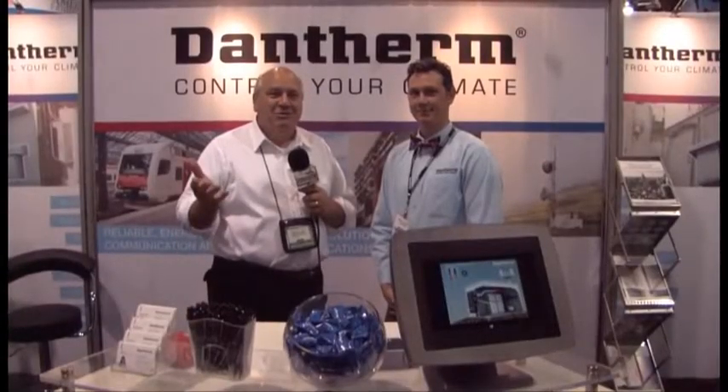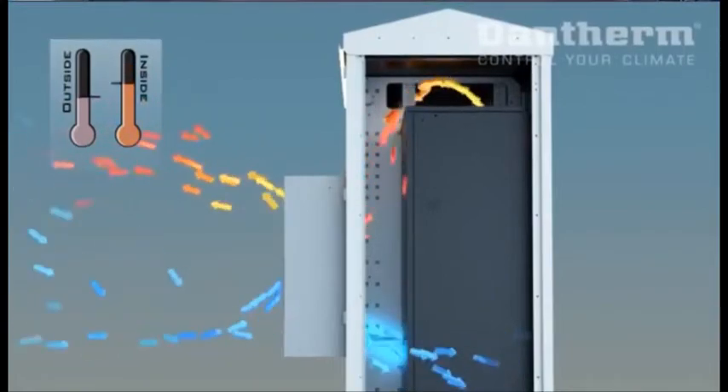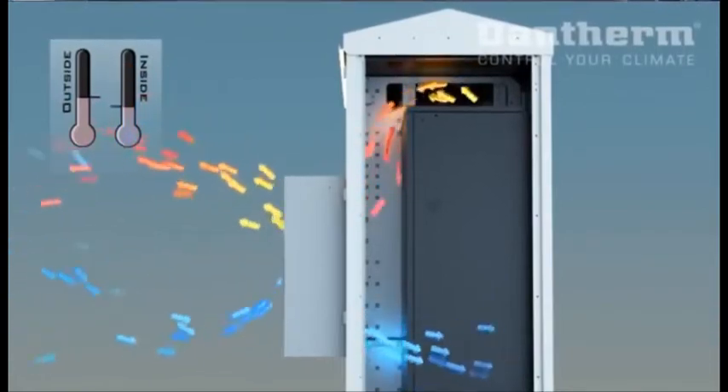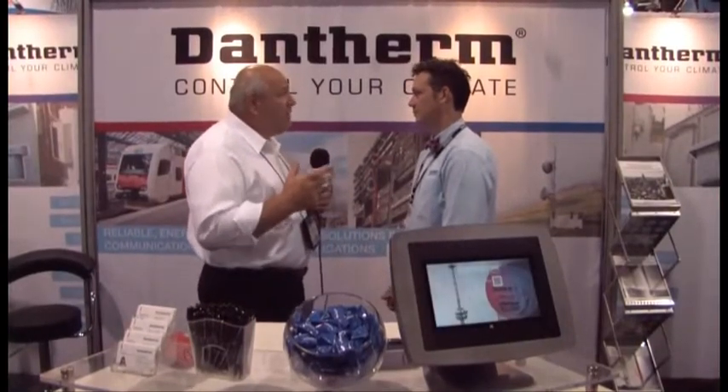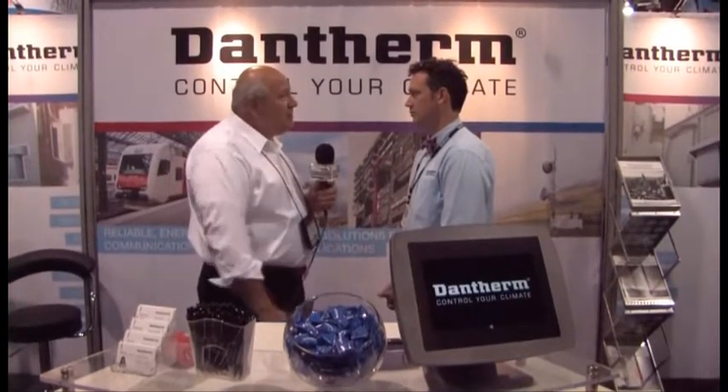Welcome back. We know in this industry that cooler is better. Cooler not only makes your equipment operate more efficiently, but it can also keep it alive. Joining me right now is Matthew. Dantherm offers a very energy efficient system and this is going to really save us money in the long run. Tell us a little bit about your company.